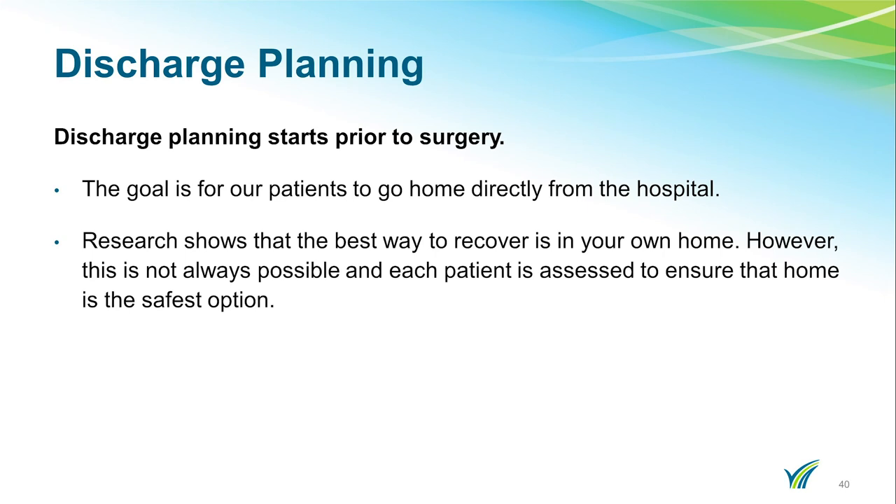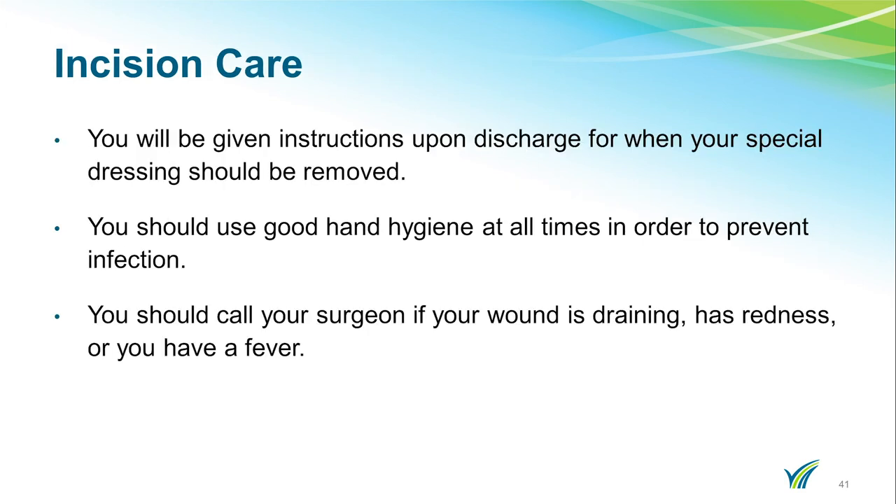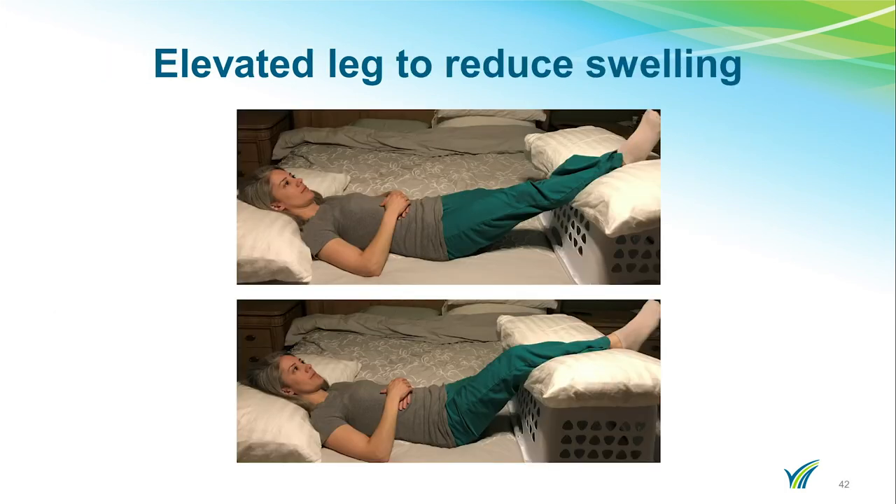Discharge planning starts prior to surgery. The goal is for our patients to go home directly from the hospital, as research shows that the best way to recover is in your own home. However, each patient is assessed to ensure that home is the safest option. Your knee will have an Aquacell dressing, which will be removed approximately seven days after surgery. If you have staples, you will be given instructions on when they will be removed. Please use good hand hygiene at all times to prevent infection. You should call your surgeon if your wound is draining, you have a fever, or if you have redness in the area.